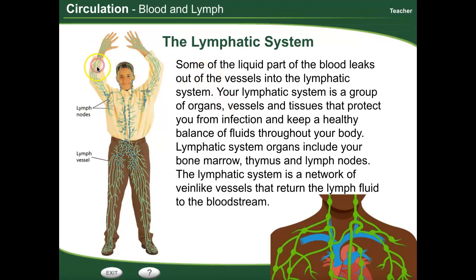These are vein-like vessels, and they return the lymph fluid back into your bloodstream. As you can see in the picture, they go all the way throughout your body, right next to your blood vessels, so that they can return all of that liquid back into your bloodstream so that you don't lose it.